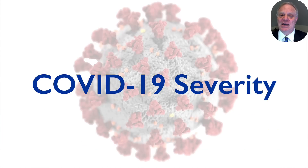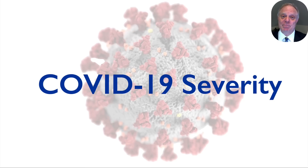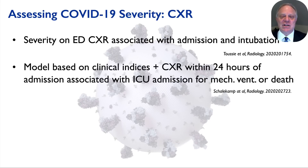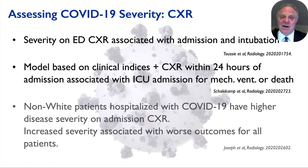A much more promising application for imaging is the characterization of COVID-19 severity and its association with health outcomes. The severity of findings on emergency department chest radiographs is associated with both hospital admission and subsequent endotracheal intubation. Models combining clinical indices with chest x-ray findings obtained within 24 hours of admission are associated with subsequent ICU transfer for mechanical ventilation and death. Joseph and colleagues also reported that non-white patients present with more severe radiographic findings, and an association between greater radiographic severity and worse outcomes for non-white patients once hospitalized.